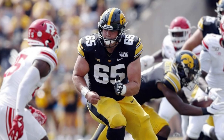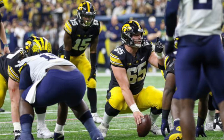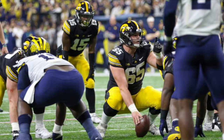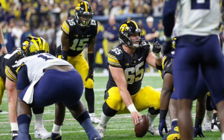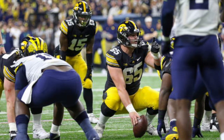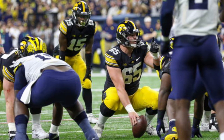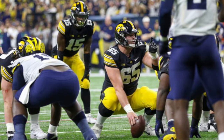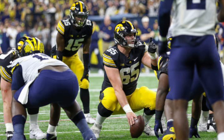One of the important things in the evaluation process is how players perform against top talent — do they freeze up, do they rise to the occasion, or do they belong? Not only does he belong, this guy is a unanimous All-American.